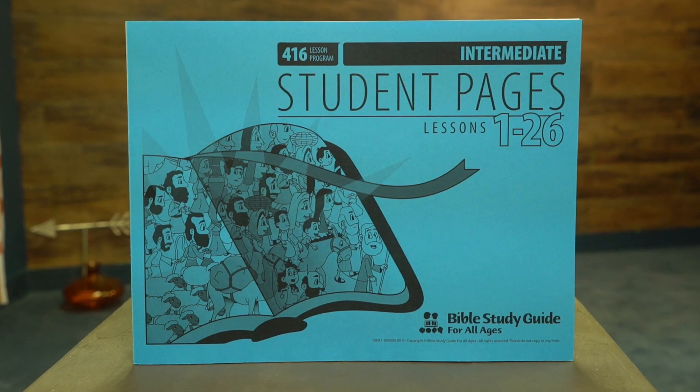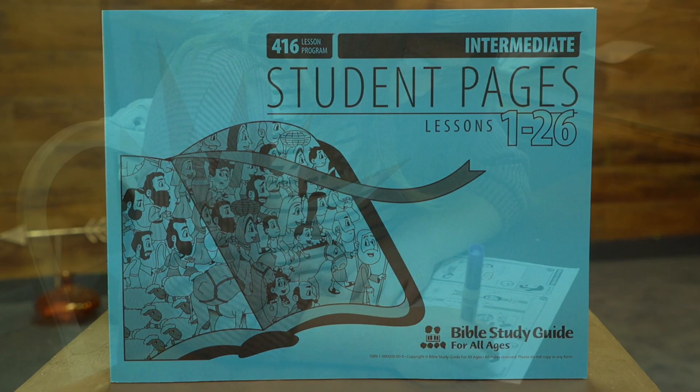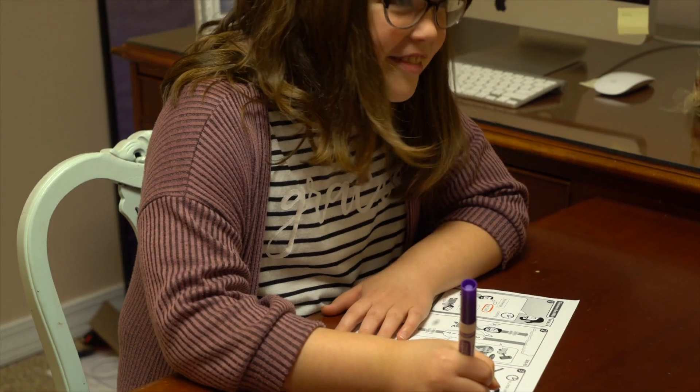The intermediate student pages guide you and your students through each lesson, helping them interact with the Bible text as they read it out of their own Bibles. These pages also include review, timeline and maps, and application activities.